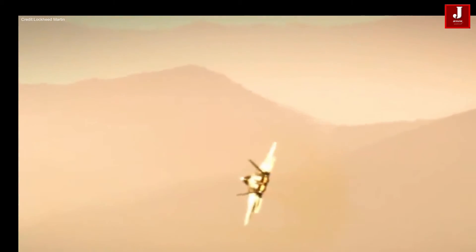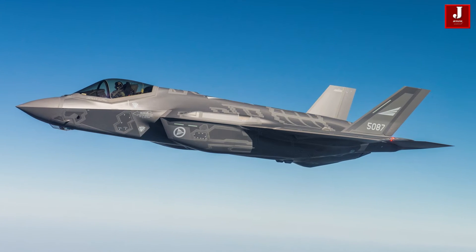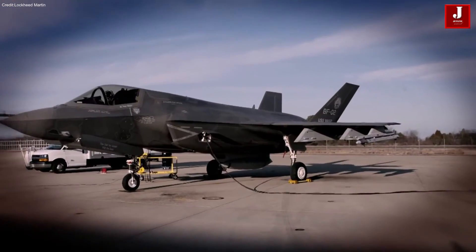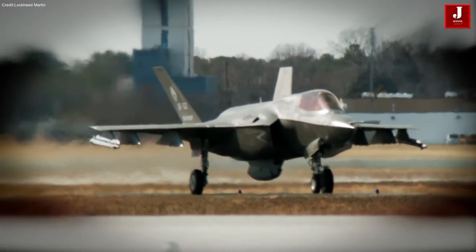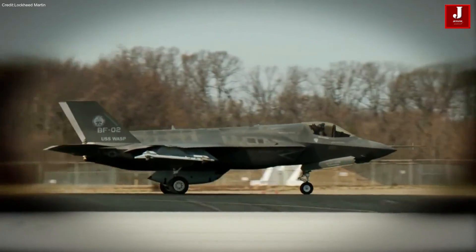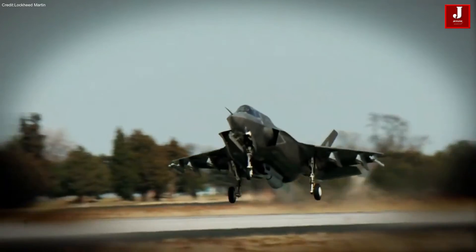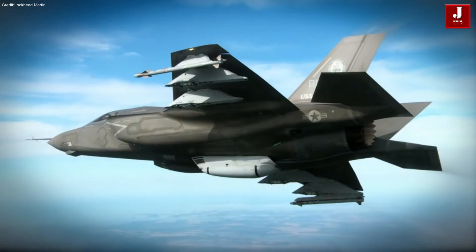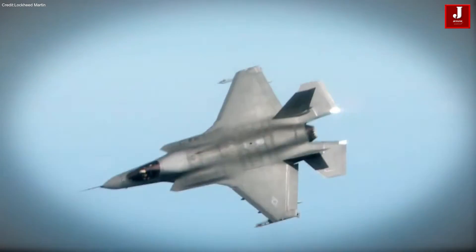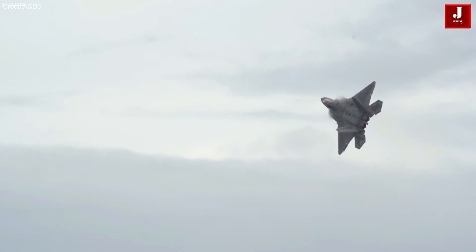In contrast, the F-35 Lightning II is a versatile platform designed to excel in a multitude of roles, from air-to-air combat to precision strikes on ground targets. The F-35, while incorporating elements of stealth technology, was conceived with a broader mission. Its development benefited from prior research and development efforts invested in the F-22 program, enabling cost-saving synergies and technological advancements.